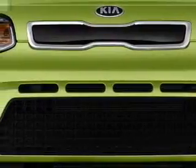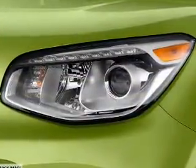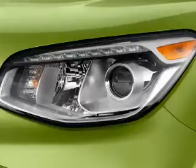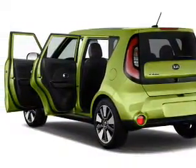Inside you'll find Bluetooth connectivity and auxiliary input, steering wheel controls, curtain head airbags, front airbags, side airbags, side impact door beams, child safety locks, iPod integration, and a trip computer.